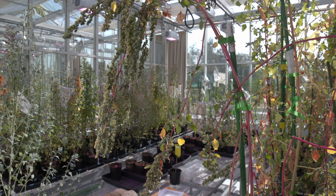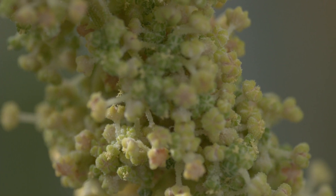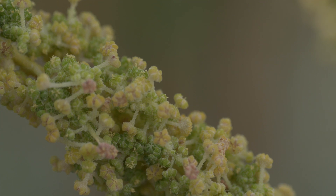To help improve world food security, we also played a role in identifying and quantifying compounds that affect the taste of quinoa.